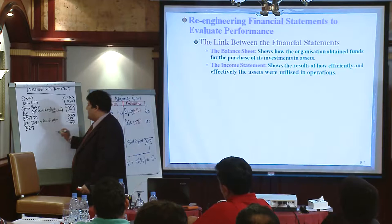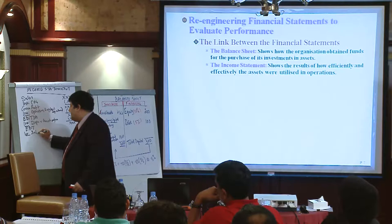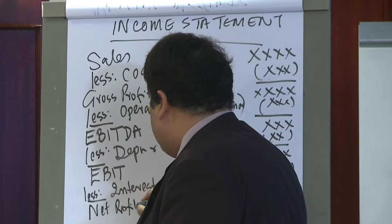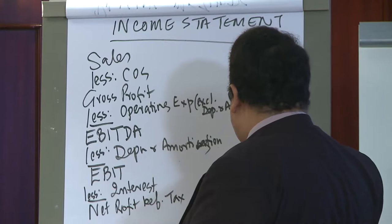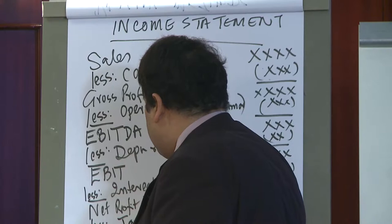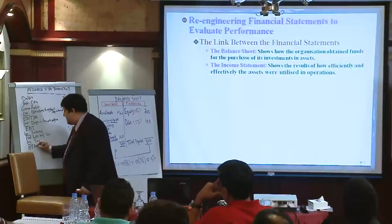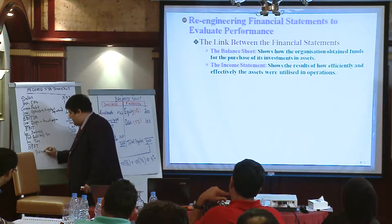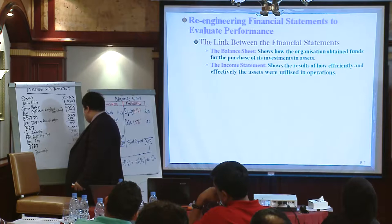From EBIT we take away interest, and we get net profit before tax. From net profit before tax we take away tax, and we get net profit after tax, called NPAT. From net profit after tax we take away dividends paid to shareholders, and we get retained earnings.